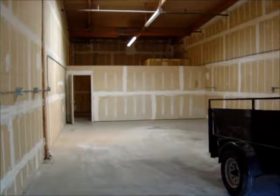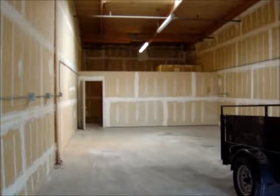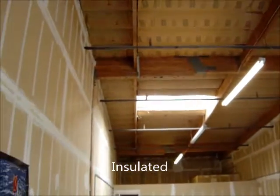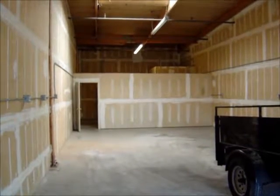We're in the main warehouse looking back towards the office — you can see that small demising wall that could be removed. We've got a grade level loading door, fire sprinklers, skylights, and insulation. For a small unit, this has everything you could ask for.